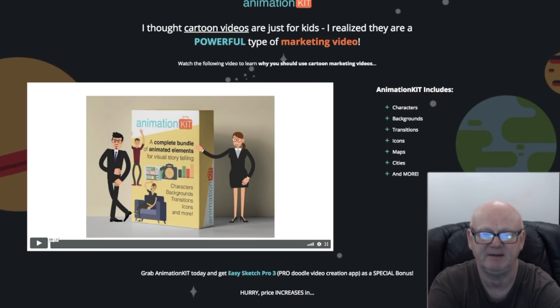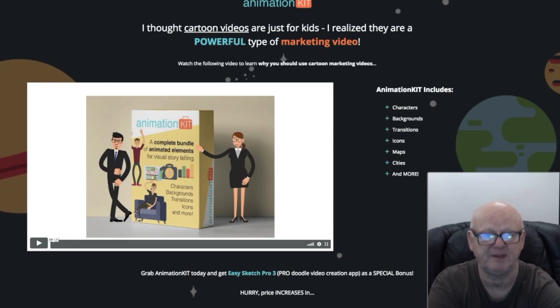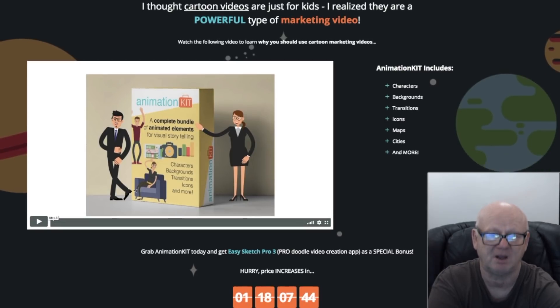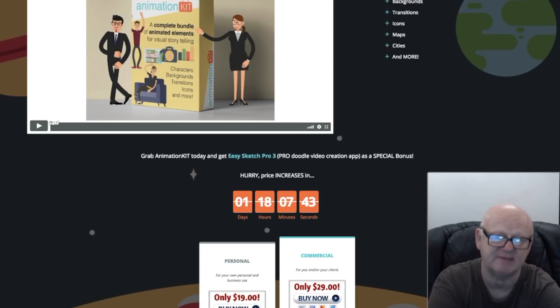This animation kit bundle is a stunner, and it's not only giving you high quality graphics in 2K — it's also going to save you a lot of time and effort, and without the monthly fees or yearly charges. This is a complete animation kit ideal for getting your story across to your viewers.